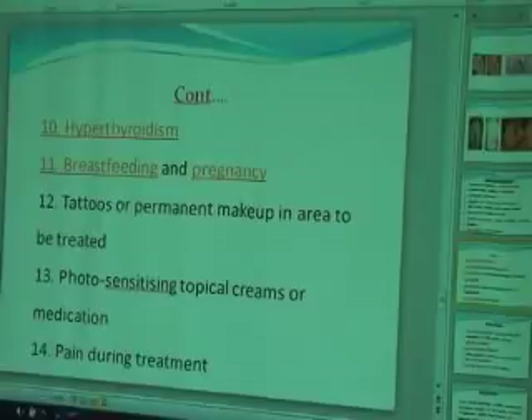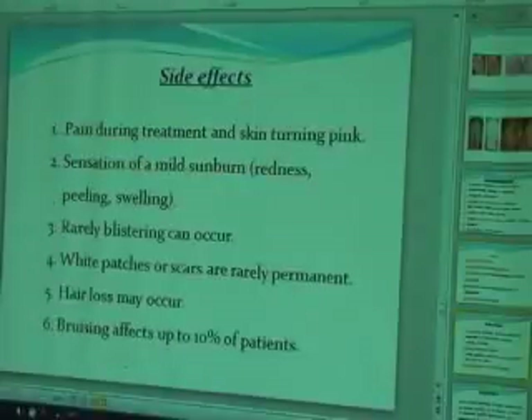If pain occurs during treatment, it means the IBL application is not correct, the machine is not properly calibrated to the patient, or there is something wrong with the machine. Side effects include: pain during treatment, sensation of mild sunburn, peeling and swelling. Rarely, blistering can occur — usually due to improper machine settings. White patches or scarring are rarely permanent. Hair loss may occur. Bruising affects only 10% of patients.